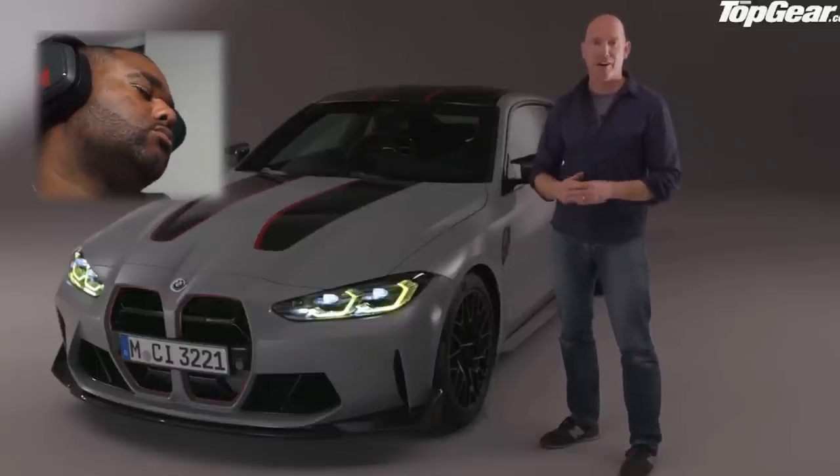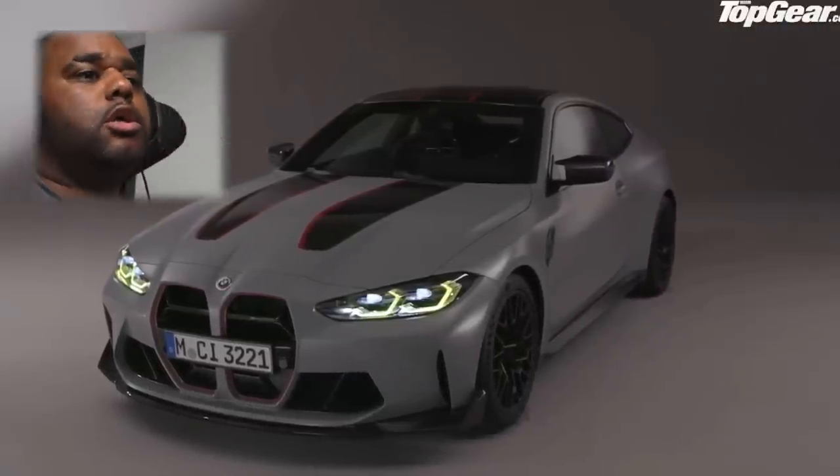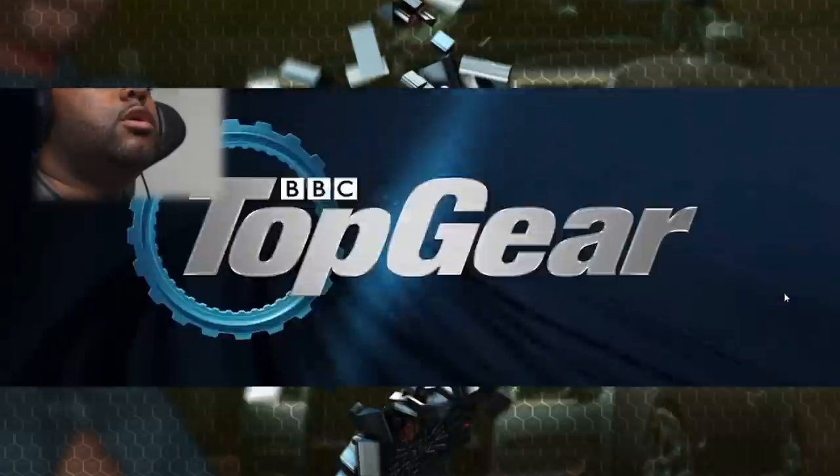BMW has returned to a more serious lightweighting philosophy here. I know this seems like a heavy car, but it's the most weight taken out of an M3 since the legendary E46 CSL. Most encouragingly, while this is extremely fast — the fastest BMW production car ever — BMW say it is a road car first, track second, and that's the perfect way for BMW M to celebrate hitting the big 50.